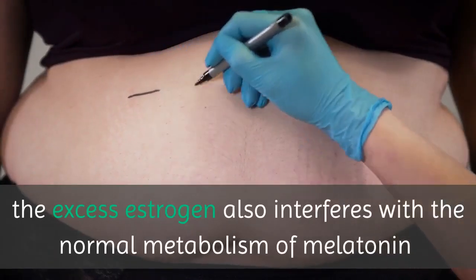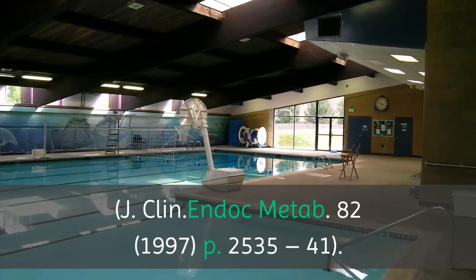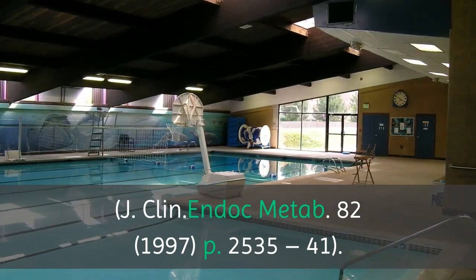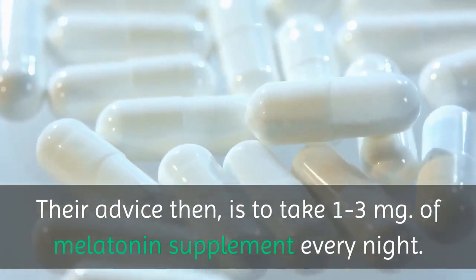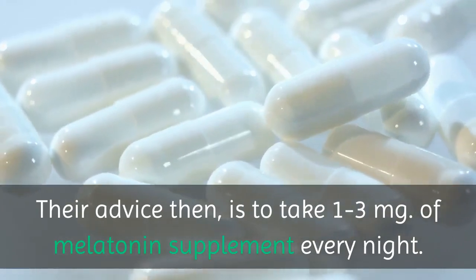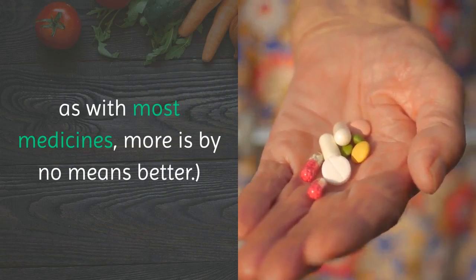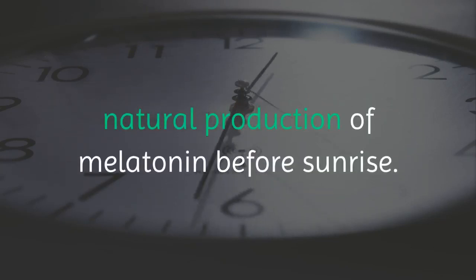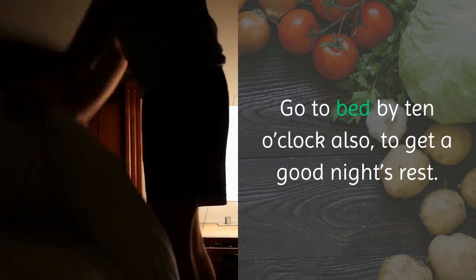They further noted that the excess estrogen also interferes with the normal metabolism of melatonin (J. Clin. Endocrinol. Metab. 82, 1997, p. 2535-41). Their advice is to take 1-3 mg of melatonin supplement every night. Stick with this dosage. As with most medicines, more is by no means better. Take it only in the darkness of night, in order not to interfere with the body's natural production of melatonin before sunrise. Go to bed by 10 o'clock to get a good night's rest.